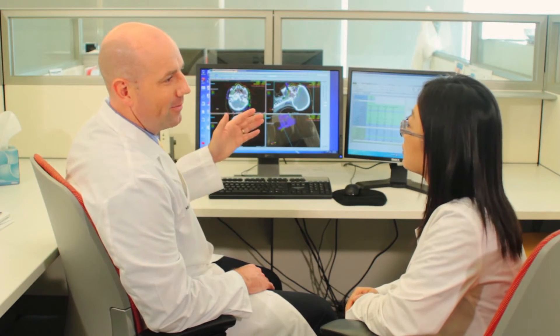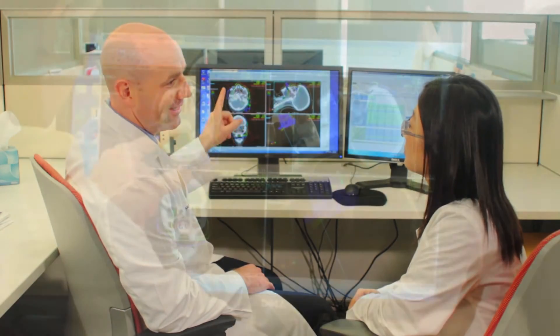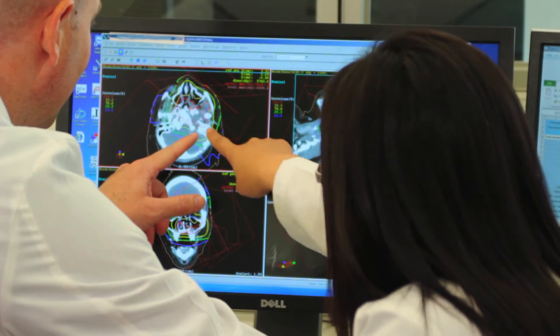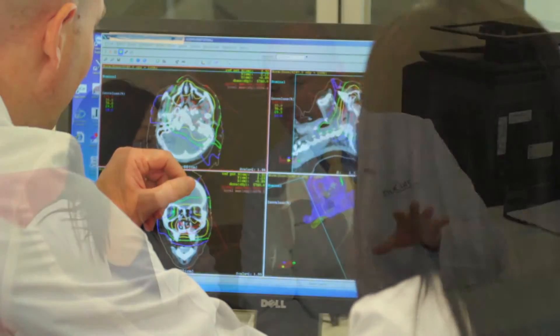If proton therapy is the best treatment option, then we move forward with a treatment simulation. A simulation is where we identify the location of the tumor and the surrounding organs so that we can optimize the treatment plan for each patient.